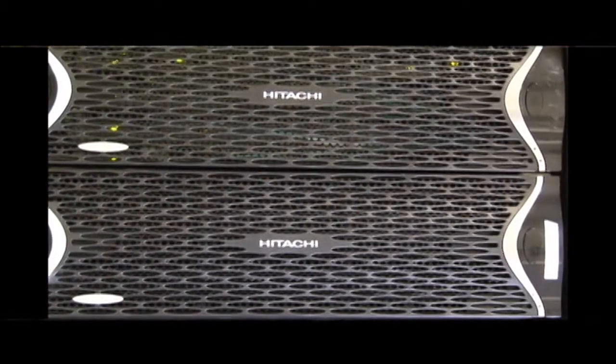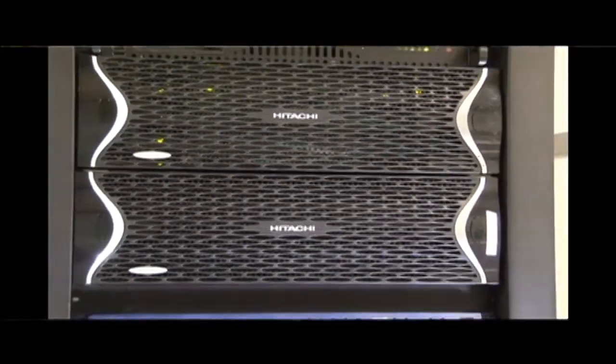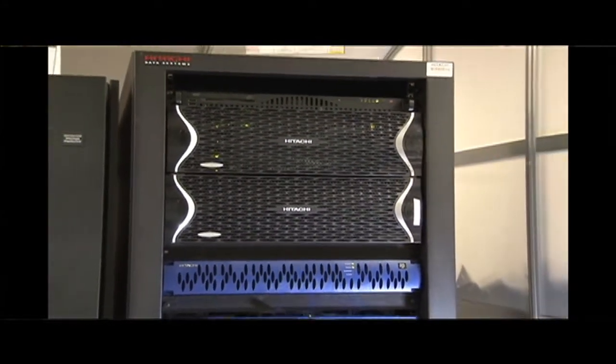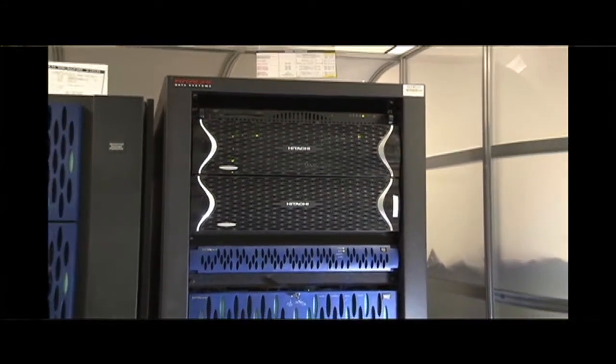Hitachi Data Systems is powering tens of thousands of customers today and is well-known in the structured data space. But with our new Hitachi NAS platform family and also our Hitachi Content Archive platform, we're helping customers manage their large unstructured data growth as well.